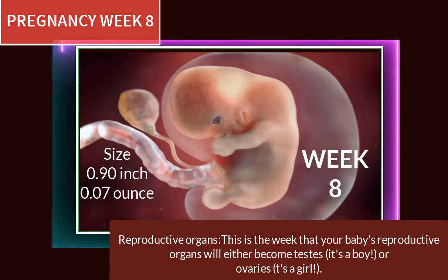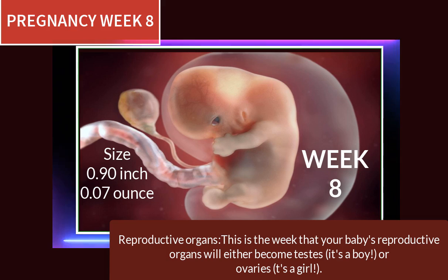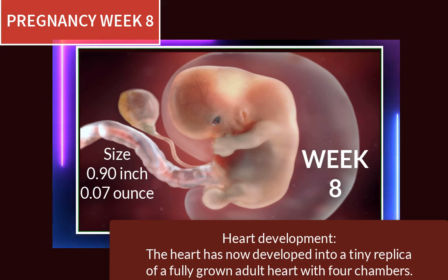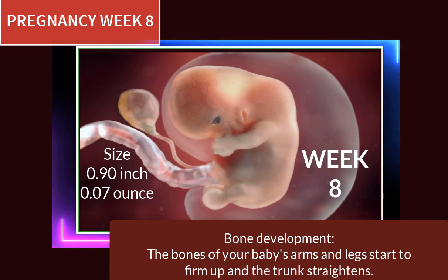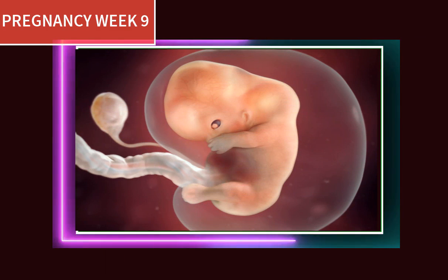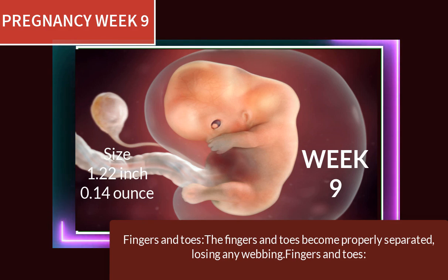At pregnancy week 8, this is the week your baby's reproductive organs will either become testes if it's a boy, or ovaries if it's a girl. The heart has now developed into a tiny replica of a fully grown adult heart with four chambers. The bones of your baby's arms and legs start to firm up and the trunk straightens.